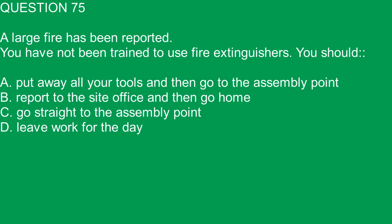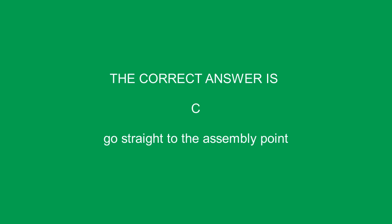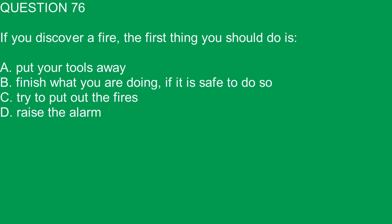Question 75. A large fire has been reported. You have not been trained to use fire extinguishers. You should: A. Put away all your tools and then go to the assembly point. B. Report to the site office and then go home. C. Go straight to the assembly point. D. Leave work for the day. The correct answer is C. Go straight to the assembly point.